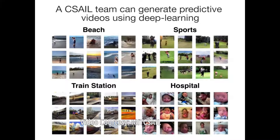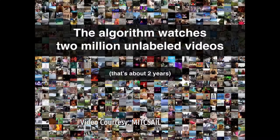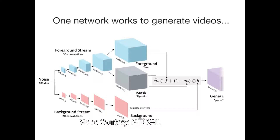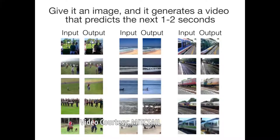Trained on two million unlabeled videos that include a year's worth of footage, the algorithm generated videos that human subjects deem to be realistic 20% more often than a baseline model. The team says that future versions could be used for everything from improved security tactics to safer self-driving cars.